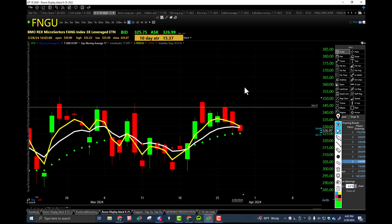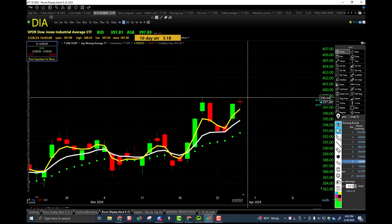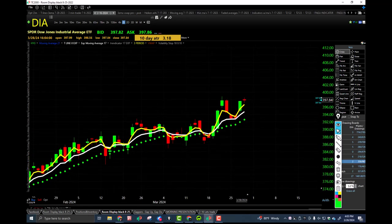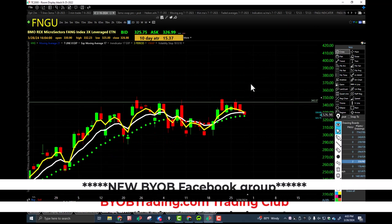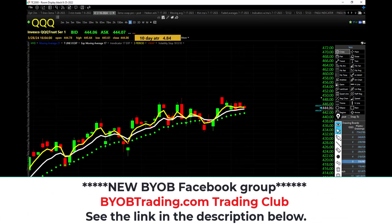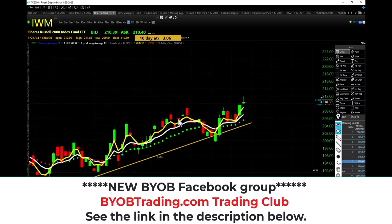Let's take a look at Diamond Dow. Higher low, higher high, closing over the bullish trap, over the rising 17 EMA. Diamond Dow in an uptrend. FNGU still in an uptrend, QQQ still in an uptrend, SPY still in an uptrend, IWM still in an uptrend. Everything's still in an uptrend — all of the Fab Five still in an uptrend.